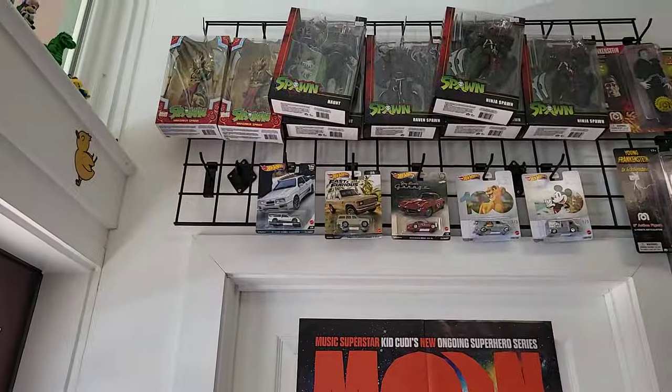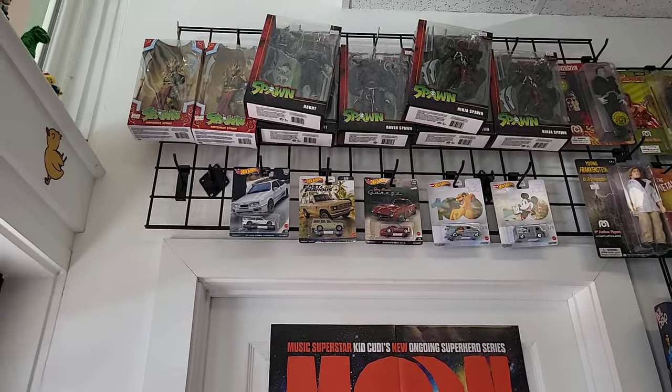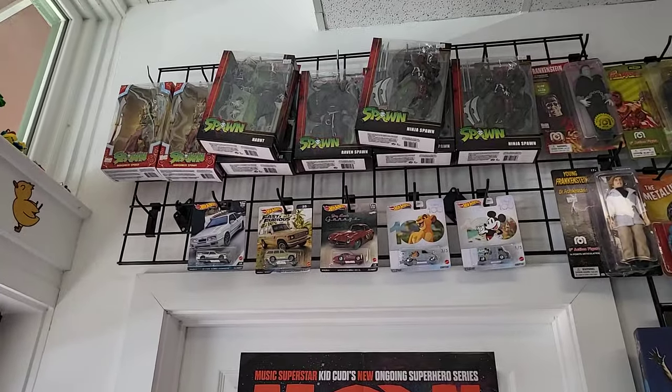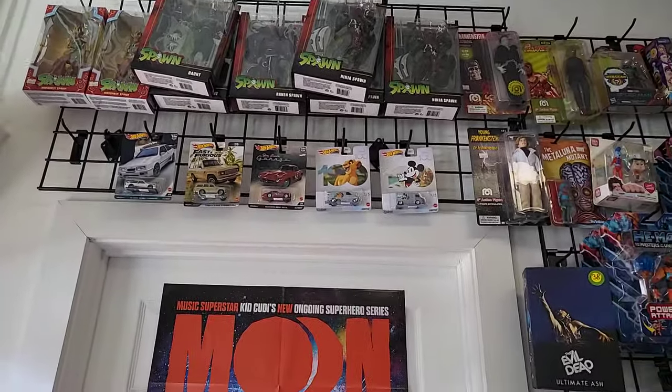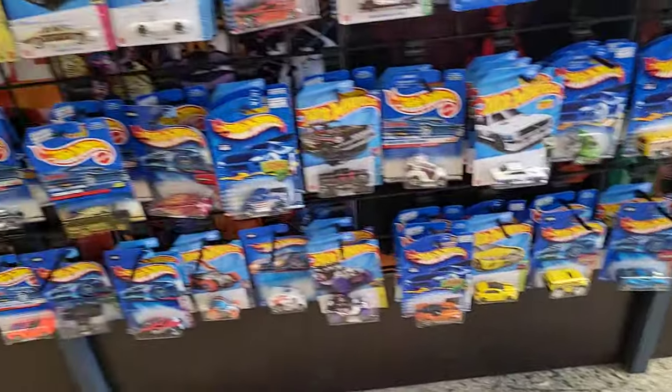Right off the bat you see some premiums up there, pretty cool. Jay Leno's Garage, got the Toyota Land Cruiser from Fast and Furious, some Disney stuff. And here's some more cars down here. Oh wow, they have all kinds of stuff. This is super cool.